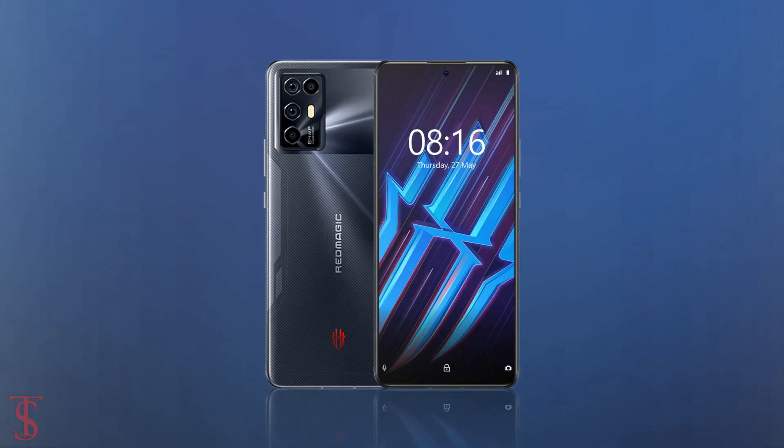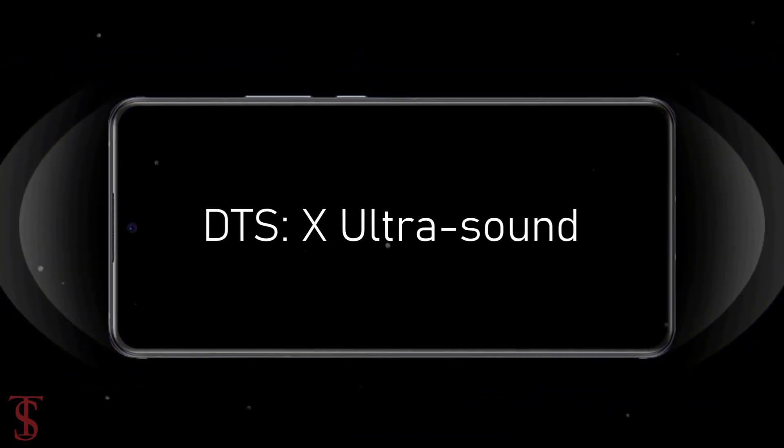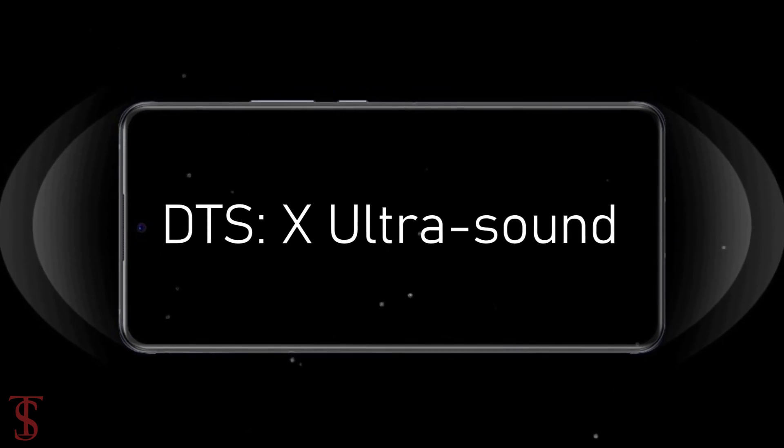Additionally, the smartphone also features an in-display fingerprint sensor for authentication and it includes DTS-X Ultra sound system for better audio experience.